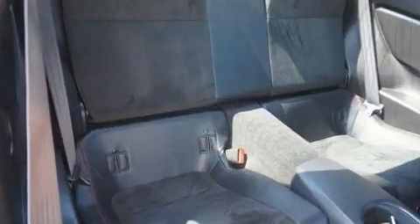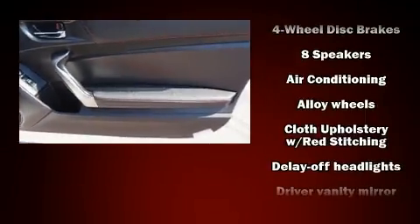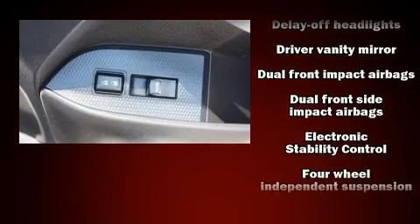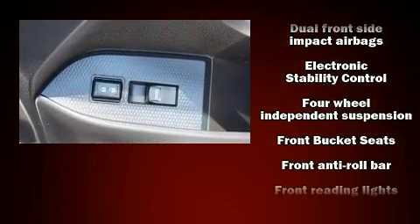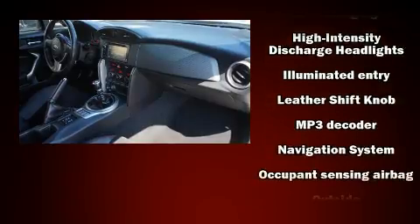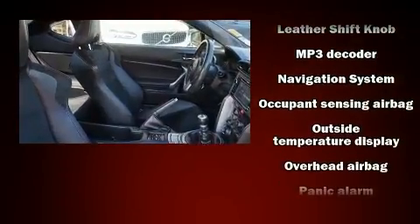Subaru ensures the safety and security of its passengers with equipment such as front-side impact airbags, traction control, ignition disabling, and four-wheel disc brakes with ABS. Various mechanical systems are monitored by electronic stability control, keeping you on your intended path.